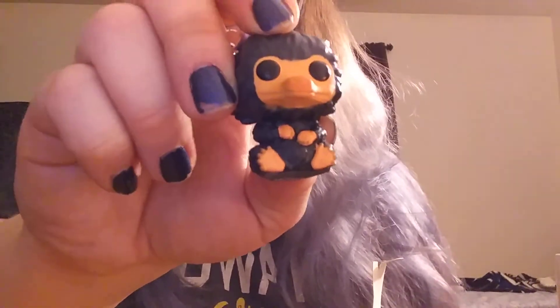Next, the Baby Niffler. His paint job is also really good. I love Nifflers — they're so cute. I wish I had more than just this one, but unfortunately this is the only one I've got.